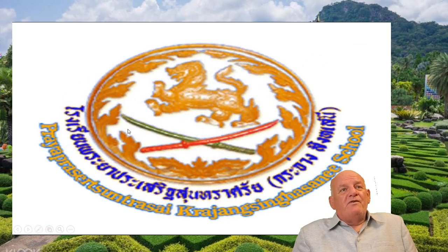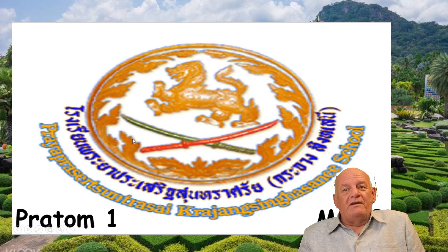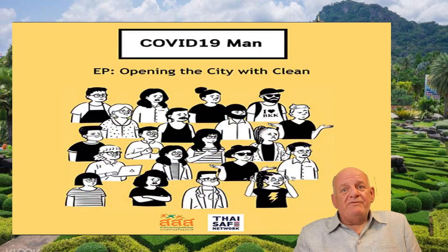Hello again, welcome back to the next video lesson by Mr. Jones for Pre-Empersed School Pratom 1 MEP class. Please remember to keep yourself safe and clear of COVID-19. Be safe, be careful. Today we will do an exercise in our e-book, our English notebook.